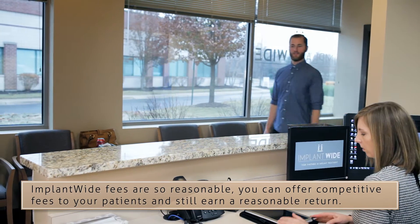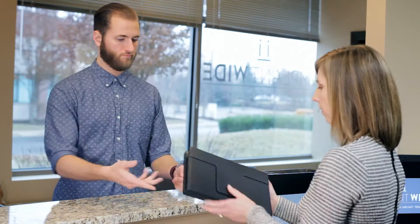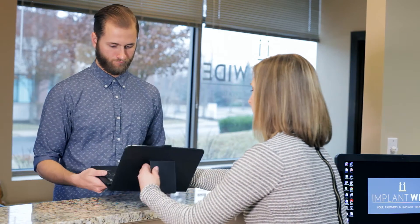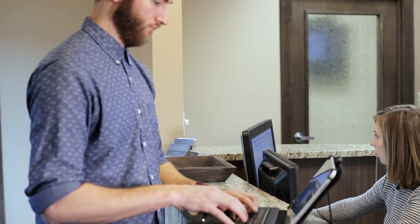As an ImplantWide partner, you tell your patients that you will be performing their implant procedure at your surgery center. You determine the fee to collect from your patient, and you simply pay ImplantWide for the use of the facility and supplies.